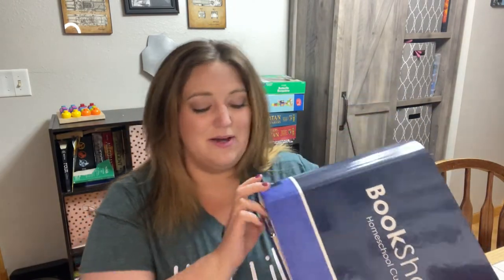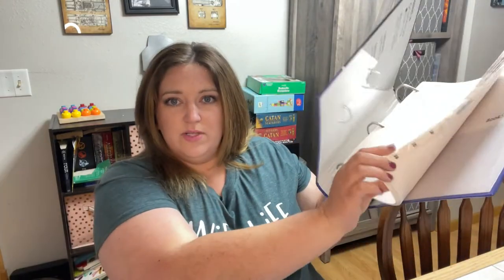I want to show you guys — we're just going to do an unboxing today of Bookshark. I got Bookshark's science curriculum and I'm super excited about it. So this is the binder that comes; it's just a binder with some tabs in it. I'm going to go through and show you guys each thing.